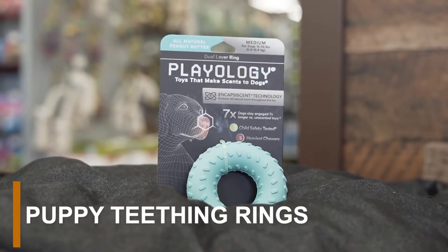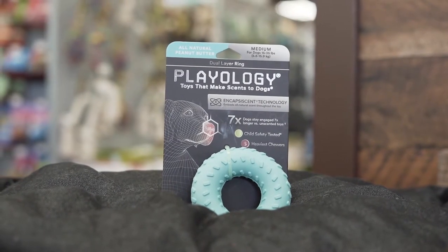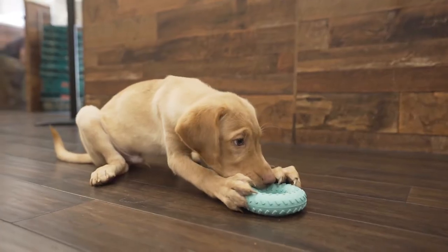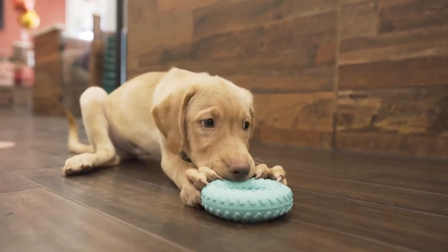Teething rings are a common chew toy for puppies. Depending on the material and design, these toys can be a single ring or several rings connected to each other. The best thing about teething rings is that they massage your puppy's gums, giving them that soothing comfort they're looking for.